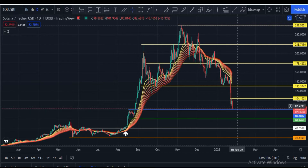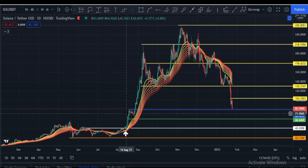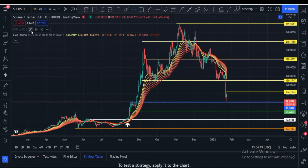Solana must hold the $80 price area because it is a strong support zone. You can see that previously this was a strong resistance area — now it has become a strong support. If Solana's price breaks below $80, then price can go to $60 and after that $40.